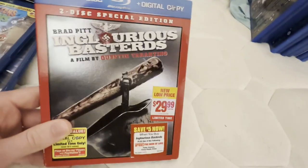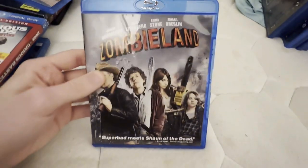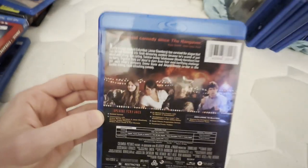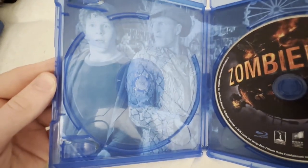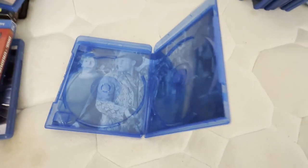I did not pay $29.99 for this — I got this for three bucks used at a thrift store. I hope to get Zombieland 2 on Blu-ray sometime. This did come with the digital copy disc when I first got it, but I threw it out because it didn't even come with the flyer and it would be useless anyway.